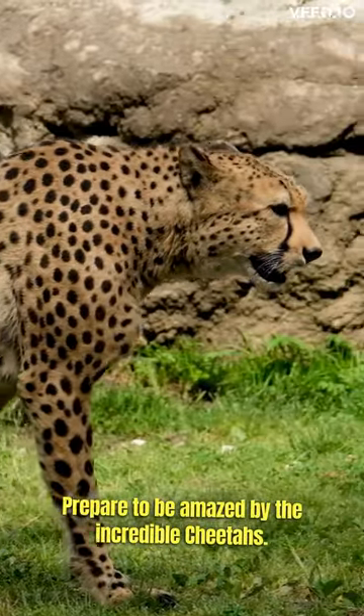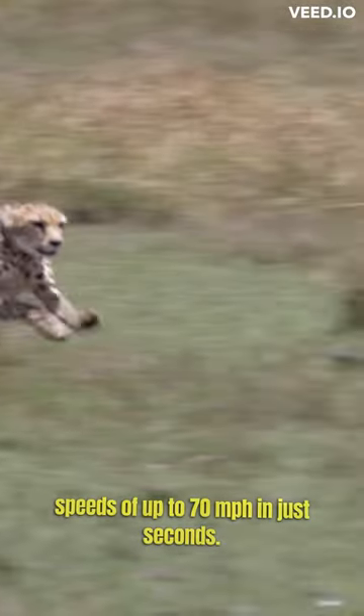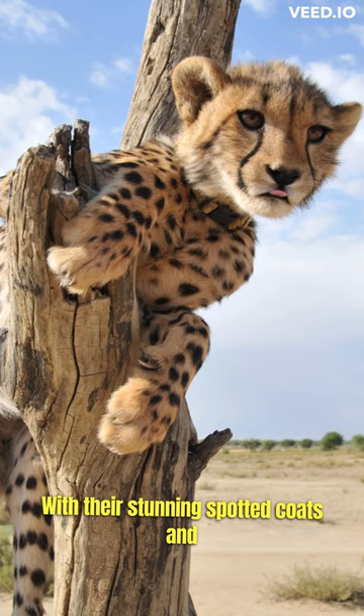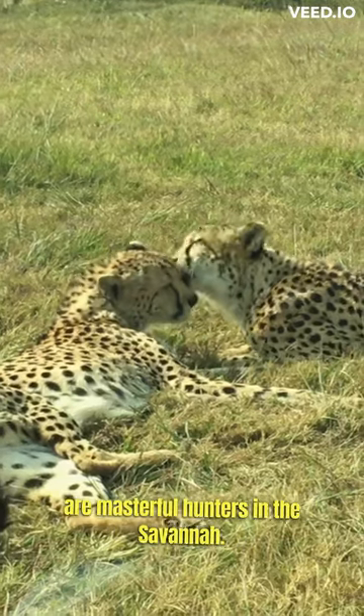Prepare to be amazed by the incredible cheetahs. They are the fastest land animals on earth, reaching speeds of up to 70 miles per hour in just seconds. With their stunning spotted coats and non-retractable claws providing extra grip, they are masterful hunters in the savannah.